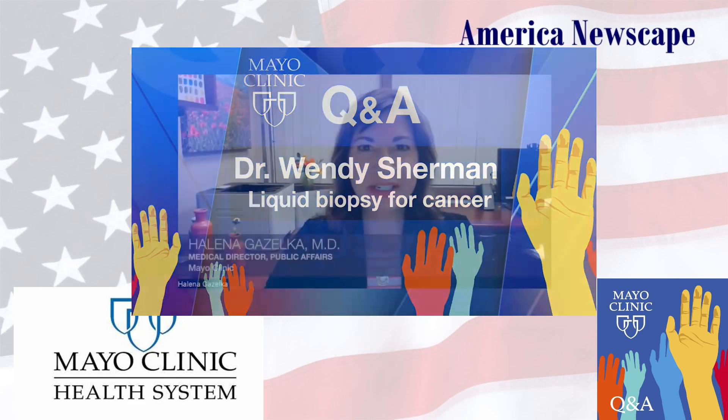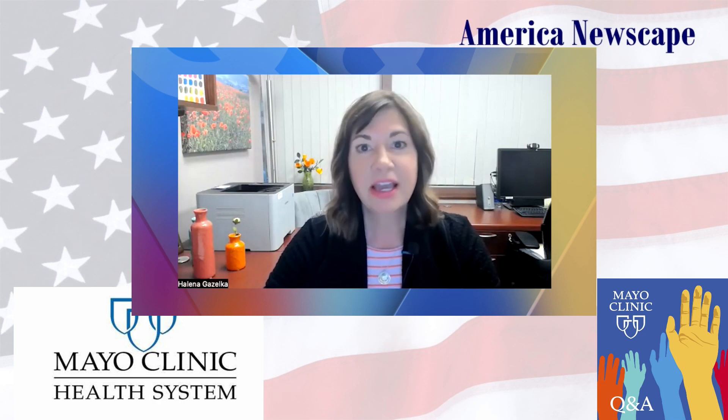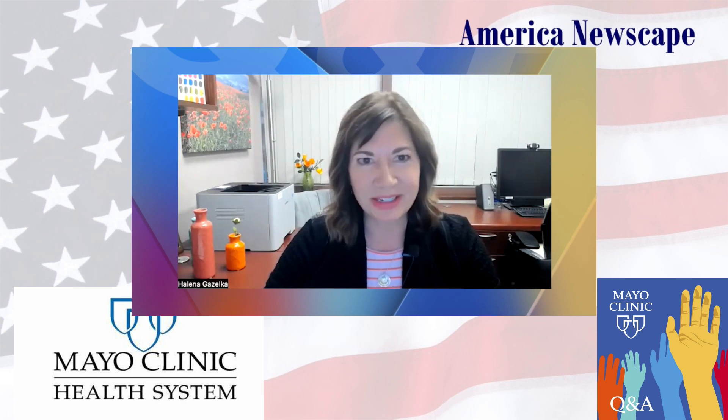Welcome everyone to Mayo Clinic Q&A. I'm your host, Dr. Helena Gazelka. When cancer spreads from its original location to other parts of the body, we say that it has metastasized. Central nervous system metastases occur when cancer cells spread to the brain and the spinal cord. Treatment for CNS tumors can help ease symptoms, slow tumor growth, and extend life. In order to determine which treatment might work best for a person's tumor type, some healthcare professionals are now using liquid biopsies.